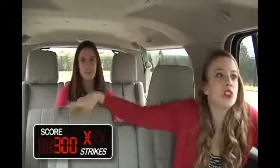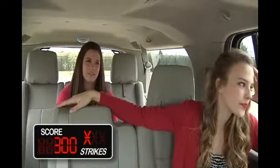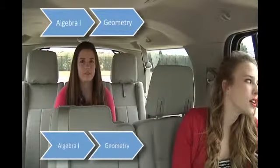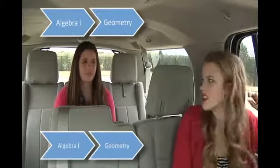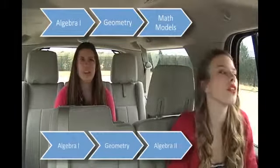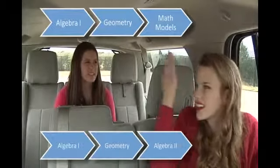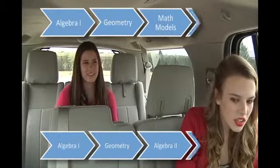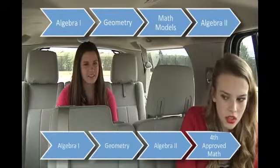I'm not even going to get math right. Math is the most challenging because it has the most options. You all start with Algebra 1, then Geometry. After Geometry, you choose either Math Models or Algebra 2 based on how well you performed. After Algebra 2, you move forward — you will need a fourth approved math once you complete Algebra 2.